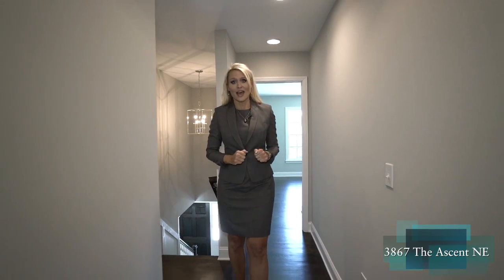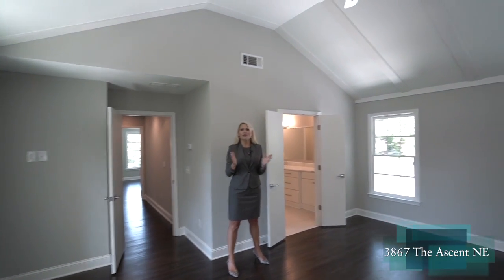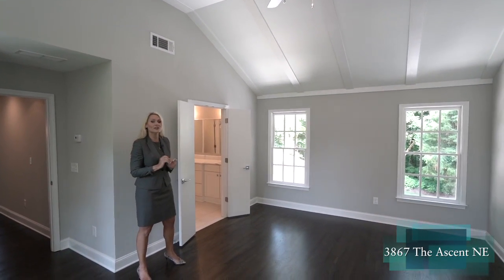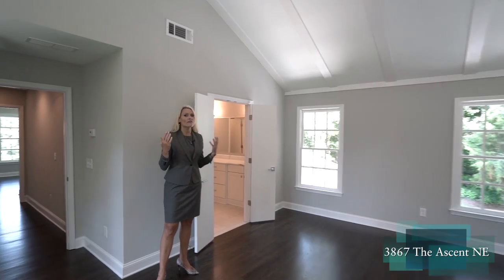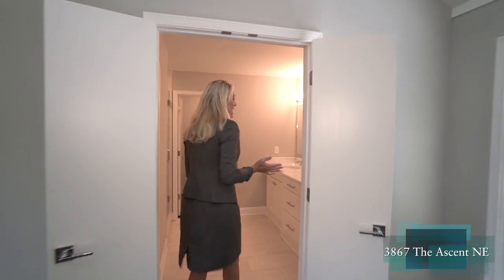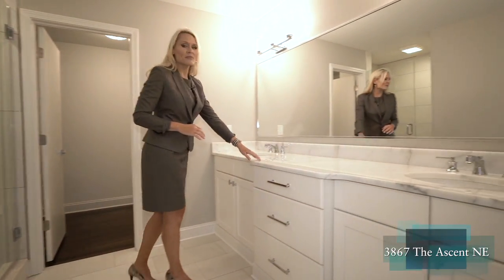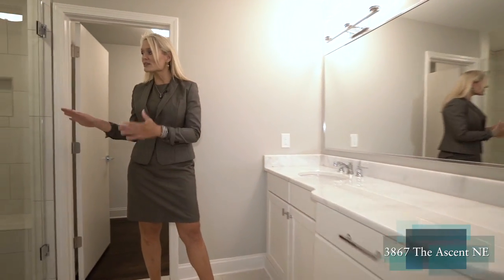I've saved the best for last — our master suite. This was part of the bump-out addition, so we now have a brand new, expansive space. We have beautiful farmhouse-style detailing on our tray ceilings and four windows that give us plenty of light with views over the private backyard. The spa-like bathroom features a water closet, a double vanity with marble throughout, a shower, and an enormous walk-in closet.